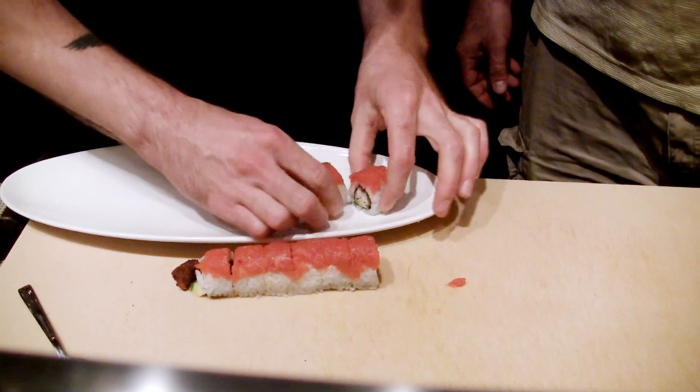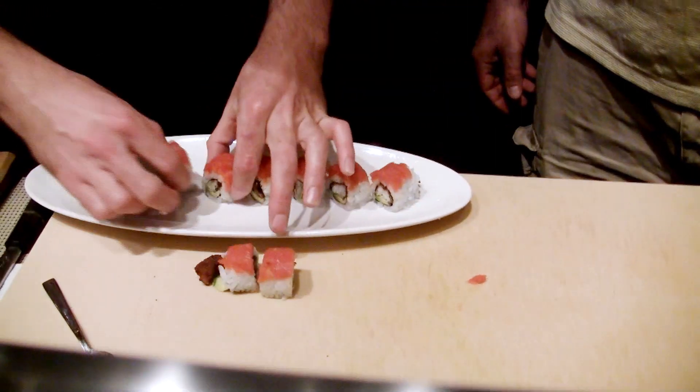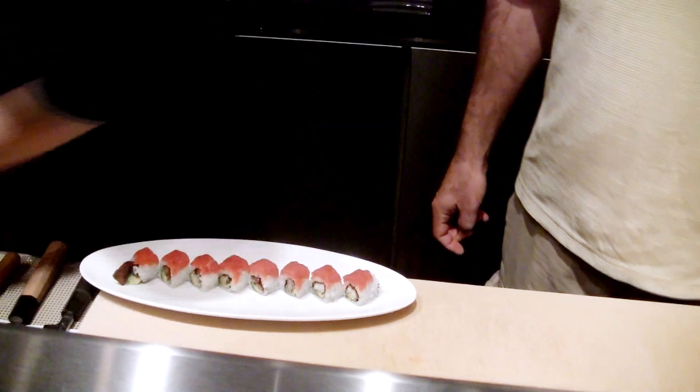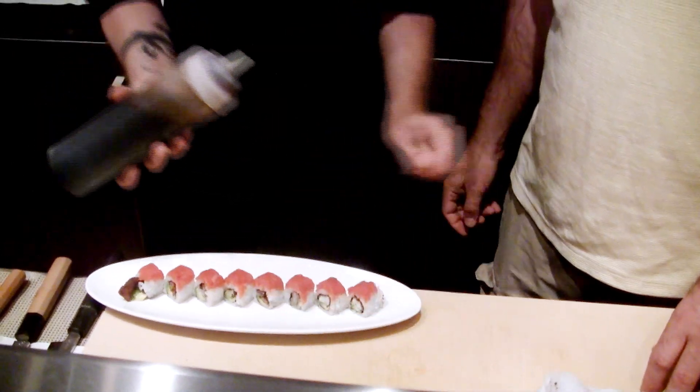I'm going to get this plated and get you trying it. This dish tends to be really well-rounded — there's some savoriness, some smokiness, some sweetness, saltiness. It's really across the board, all around, really nice.